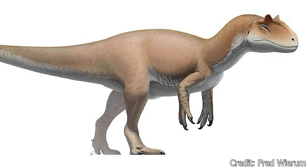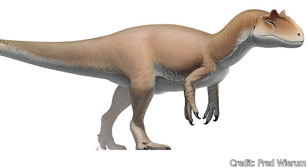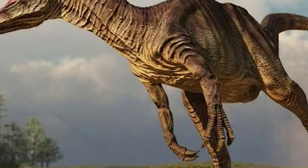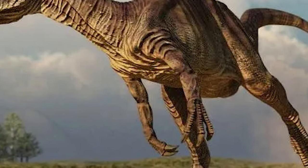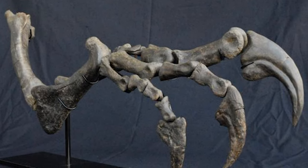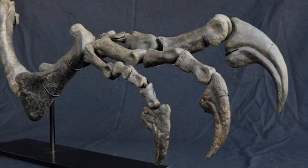The body of Allosaurus was fairly bulky, thanks largely to its broad ribcage. Its body would have sported powerful forelimbs, which, while short compared to the rest of its body, were well-developed compared to later dinosaurs like the Tyrannosaurus. These arms sported three fingers and razor-sharp claws, capable of slashing prey or cutting into carcasses.